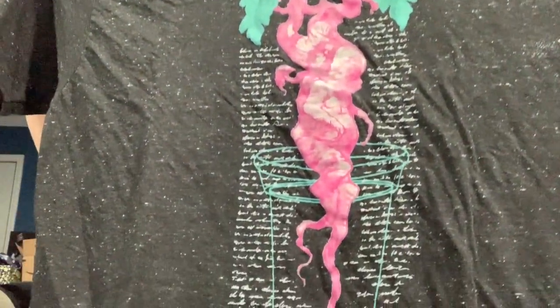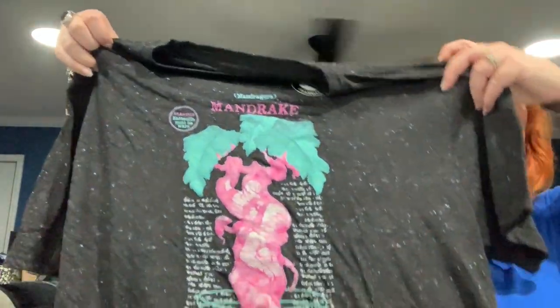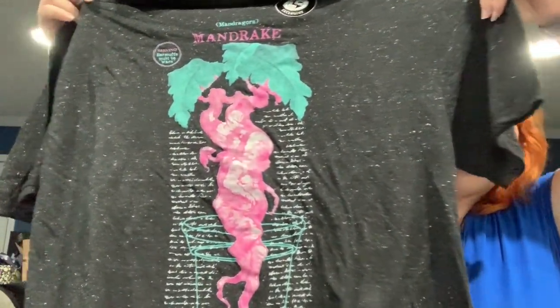Oh, it has dirigible plums on the box — I do like that. Oh, this t-shirt's really soft. So this is cute, but it's kind of creepy. This is the shirt — it's a mandrake. It's kind of a heathered look to it, and it's got pretty pink and green colors, but that mandrake looks a little too much like a fetus for my taste. I don't know how I feel about that. I'm not crazy about it. Things like that kind of freak me out.